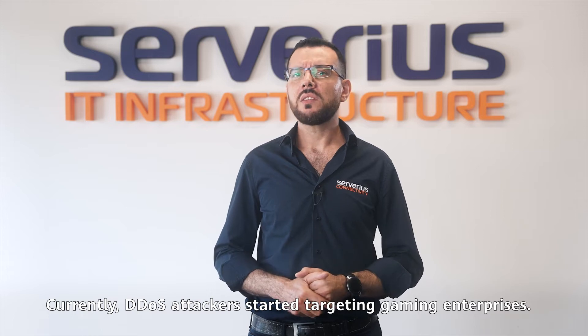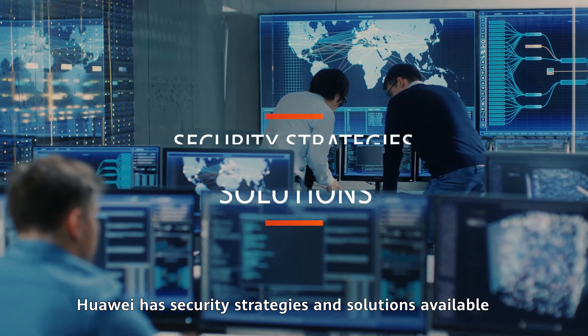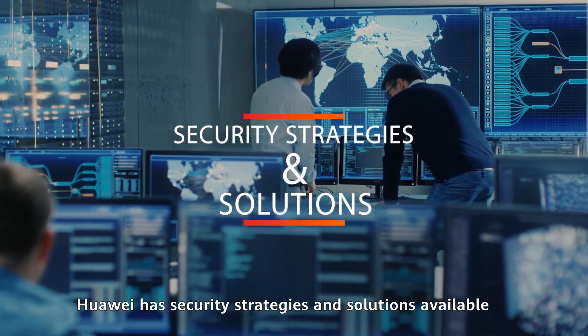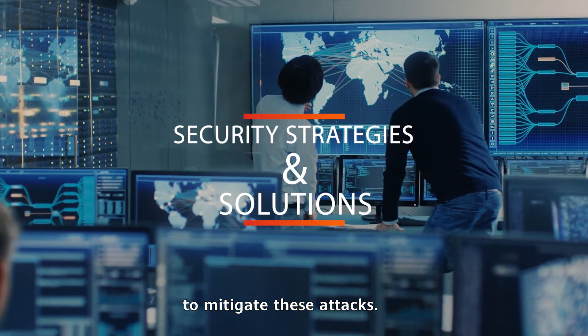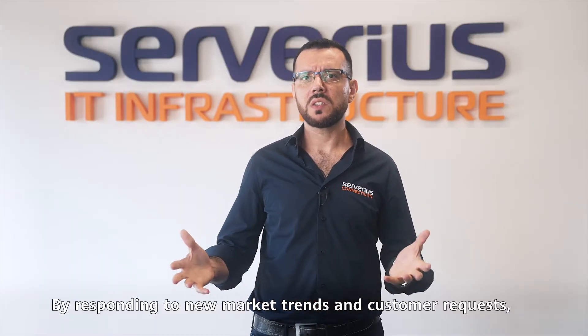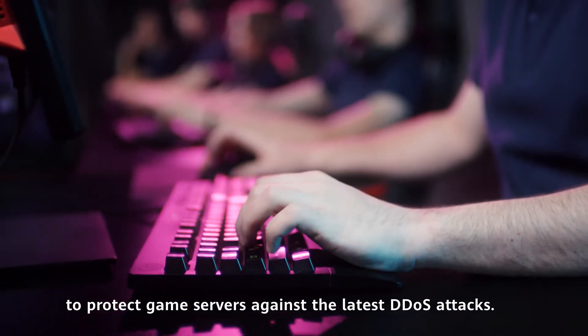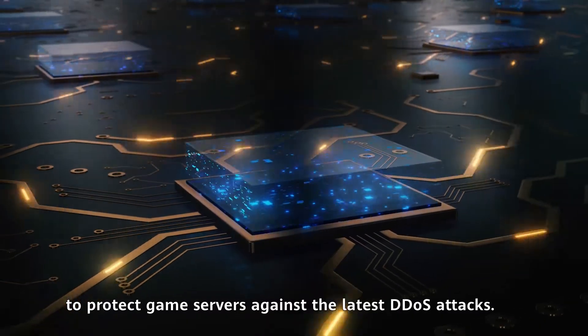Currently, DDoS attackers started targeting gaming enterprises. Huawei has security strategies and solutions available to mitigate these attacks. By responding to new market trends and customer requests, Huawei added new functionalities to protect game servers against the latest DDoS attacks.